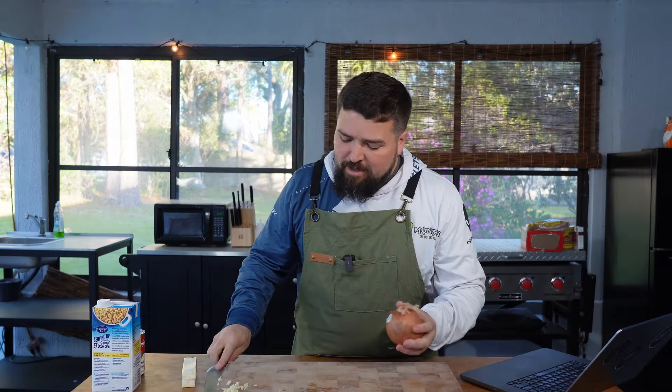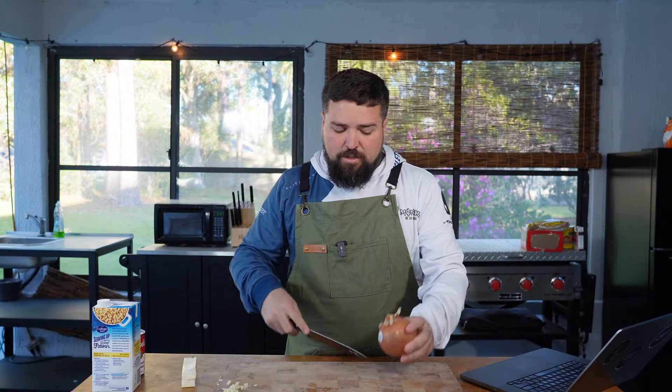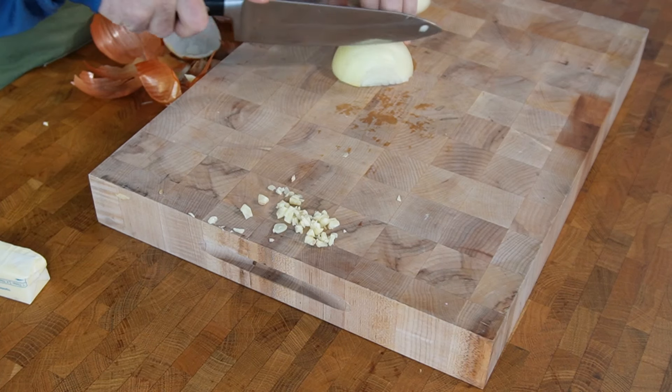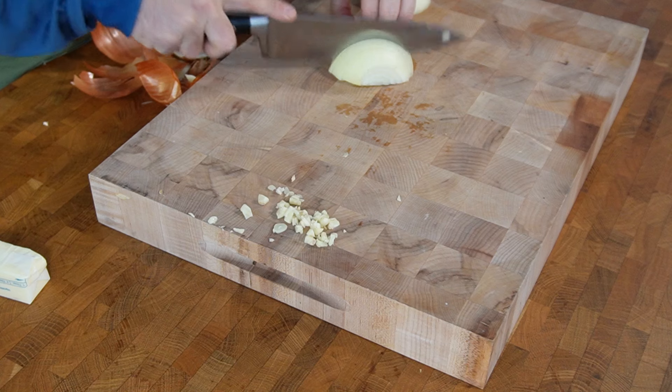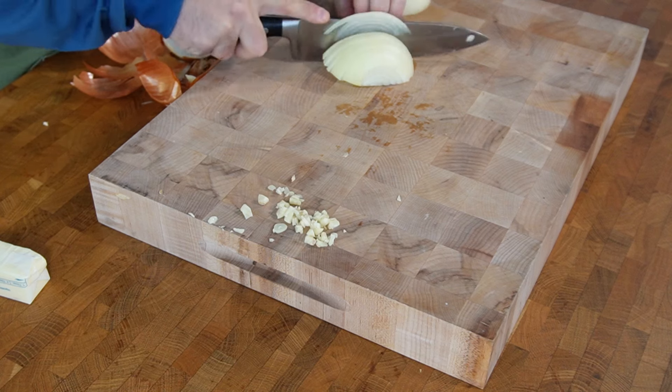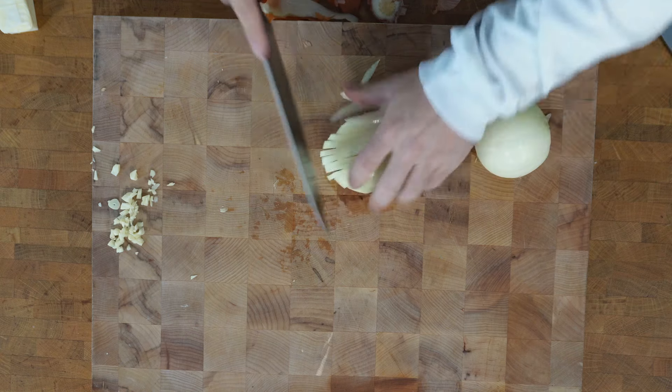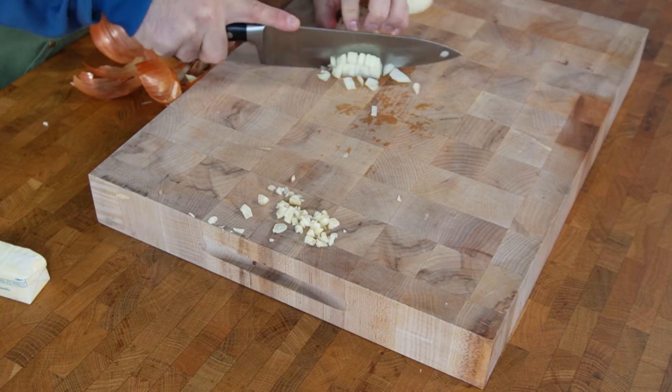You also want to get an onion — it says a small onion, but any old onion will do — and dice that up. I won't make you watch me dice the onion. If I was a professional cook, I'd pre-cut it before the video to make it super fast and easy for you to watch, but I'm not that prepared.